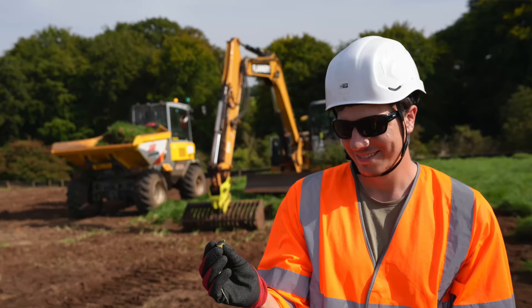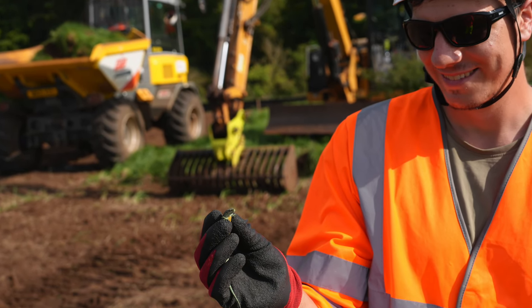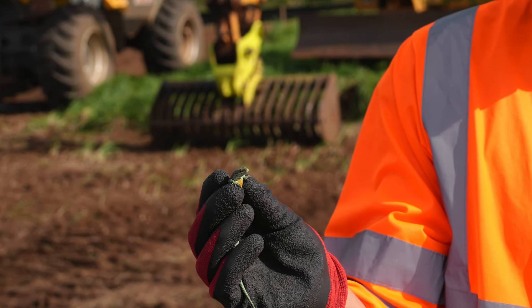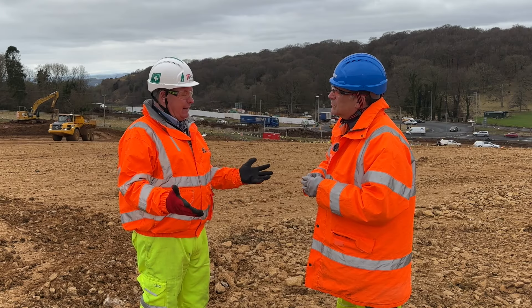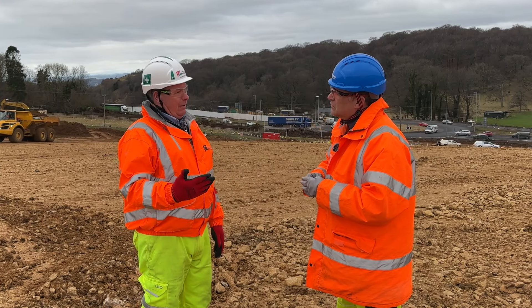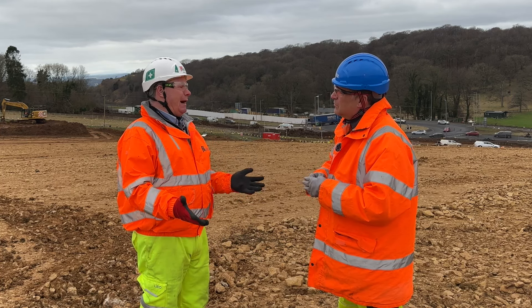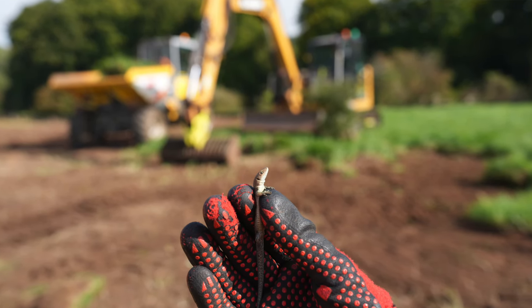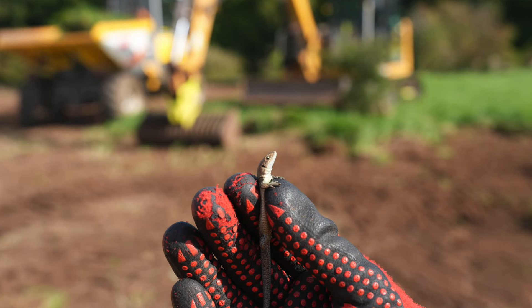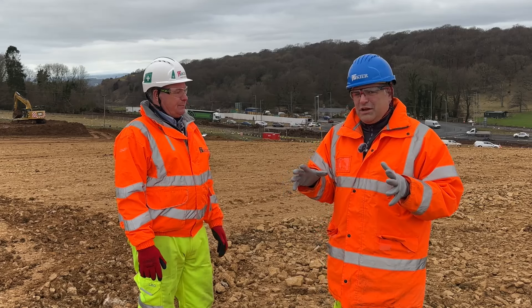Likewise with the ecology — we're in the area of outstanding natural beauty. We've got a lot of natural grassland. We're in the National Trust Country Park as well, with a lot of big stakeholders that we have to liaise with. We've had a lot of adders and Roman snails. We had to form our critical path last year to move those off site and re-home them in new locations to enable us to crack on with the earthwork season this year.